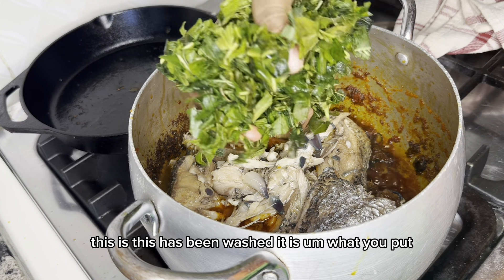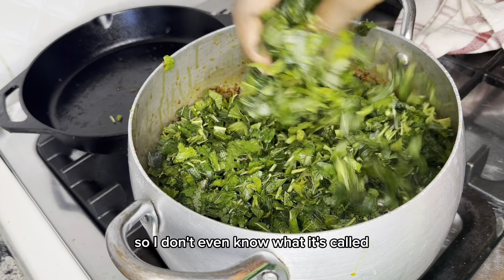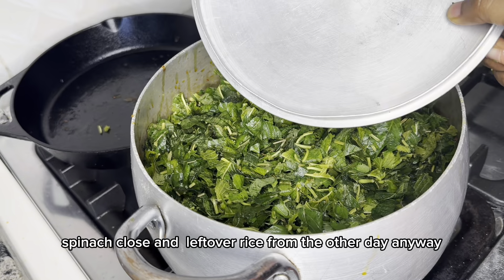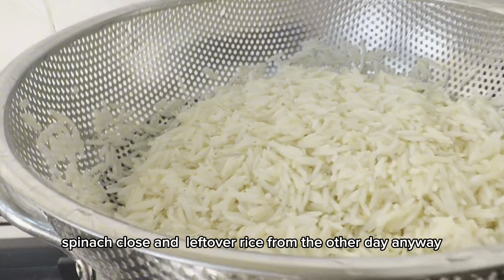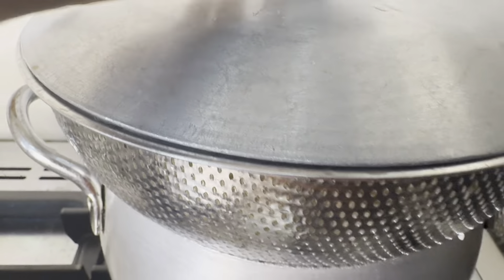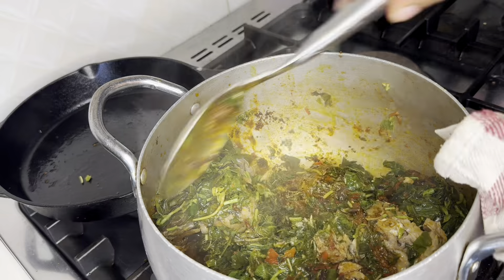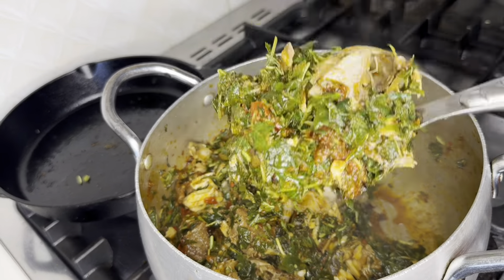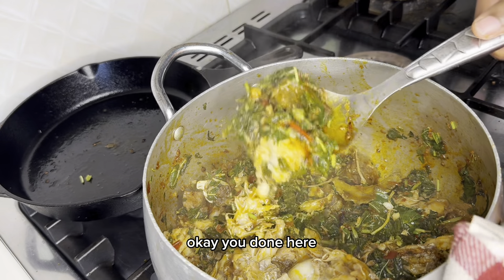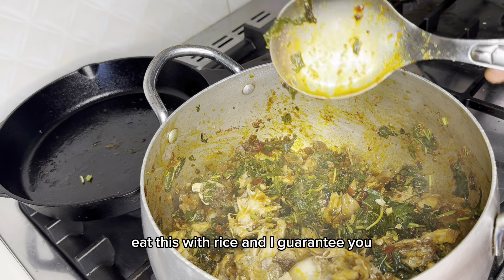This has been washed — it's spinach. My clothes and leftover rice from the other day — I usually cook and keep in case of an emergency. I'm just going to steam it and serve it with rice. It's really good — eat this with rice and I guarantee you will love it.